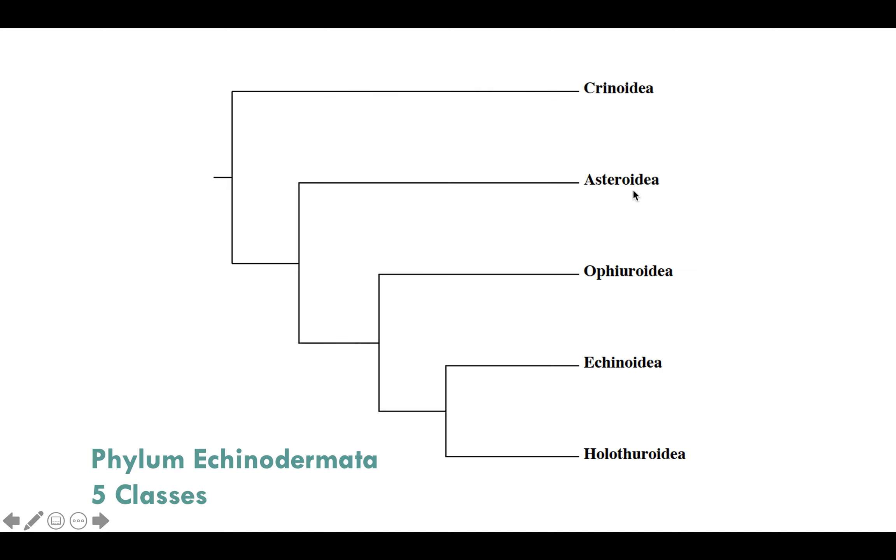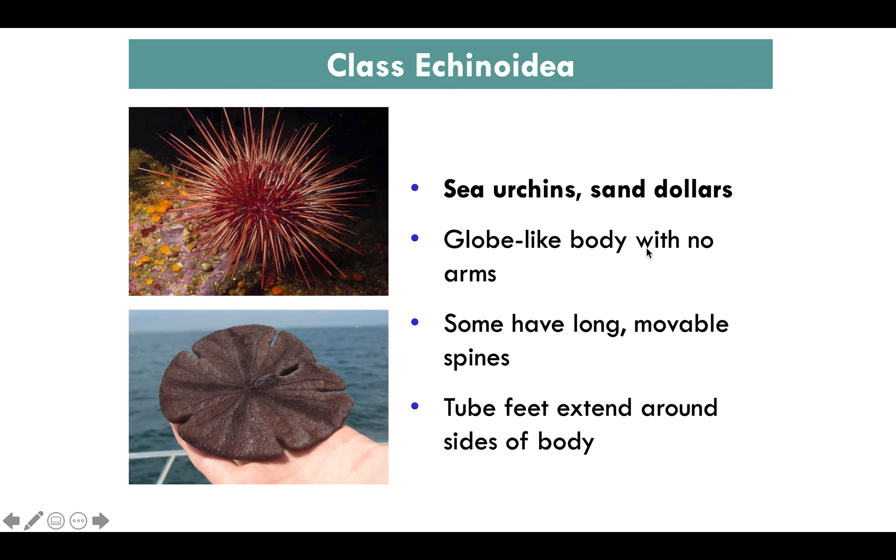There are five classes of Echinodermata to go through: Crinoidea, Asteroidea, Ophiuroidea, Echinoidea, and Holothuroidea. The first class includes sea urchins and sand dollars — globe-like with no arms. Some have long spines and they have tube feet that extend along the sides of their bodies.